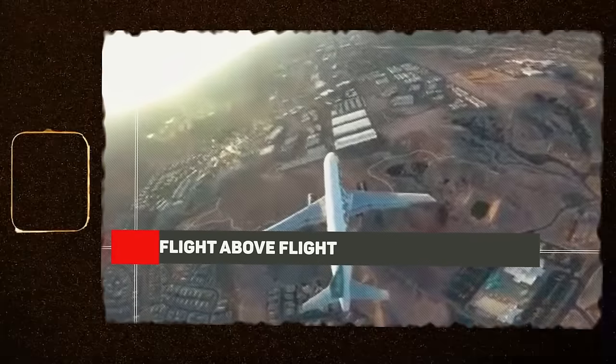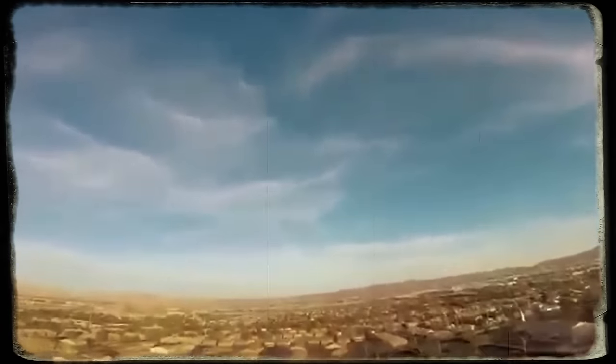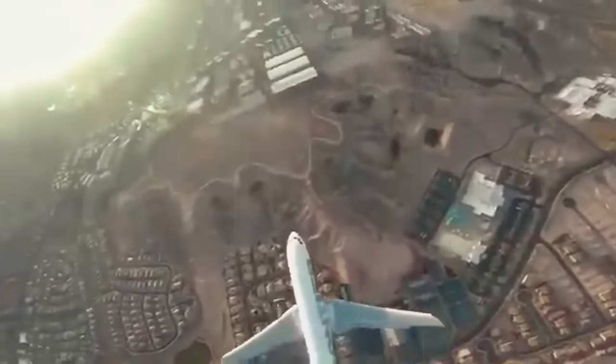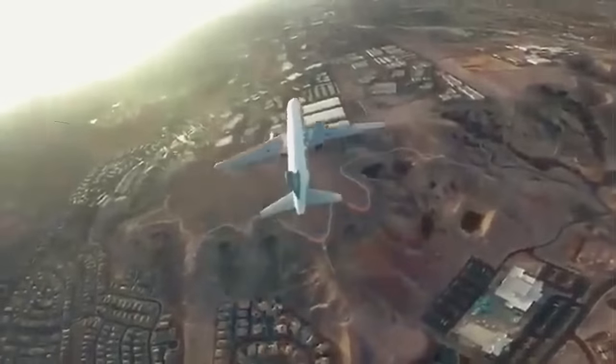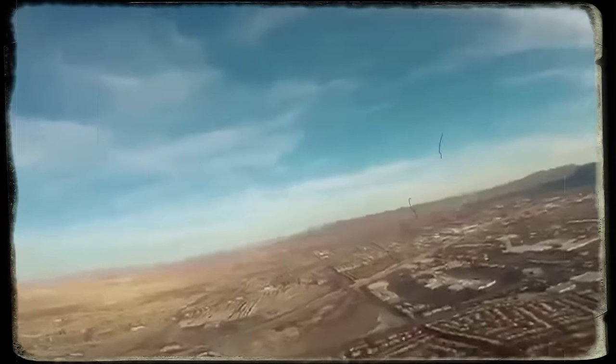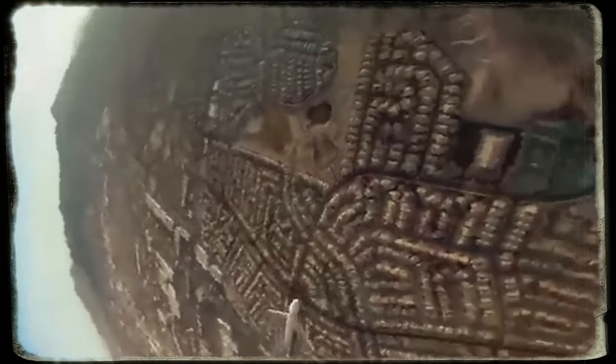Flight above flight. Next up is a scene straight out of an adrenaline junkie's dream, except it's dangerously real. The drone, taking off from Whitney Park in Vegas not too far from the airport, spots a plane zooming in from afar. The drone ascends, capturing a shot of the plane cruising right underneath. This footage is a stark reminder of the thin line between capturing the shot of a lifetime and causing a catastrophic close call, because flying so close to a plane like this could have caused a catastrophic accident.